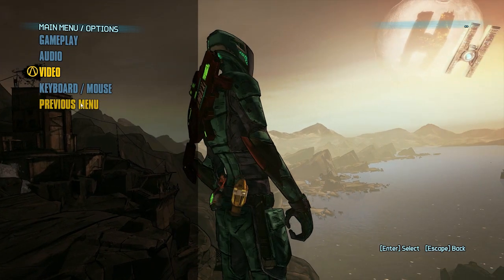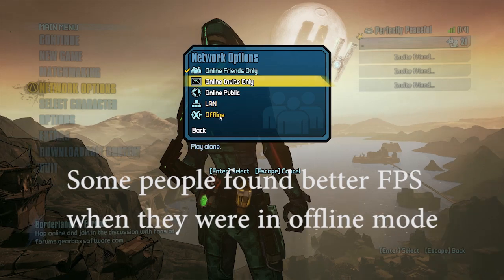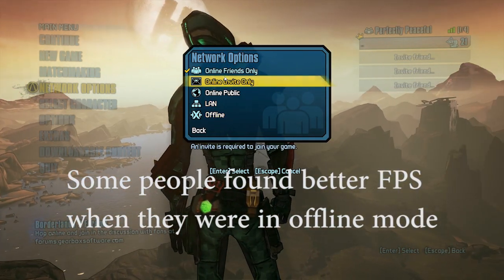Now if the new profile doesn't work and the physics setting doesn't work, you can go to network options and select offline. Make sure you have offline selected.